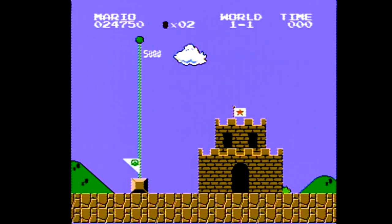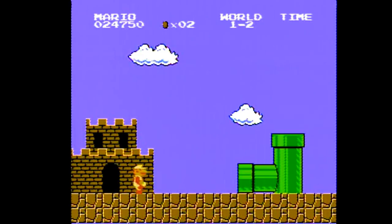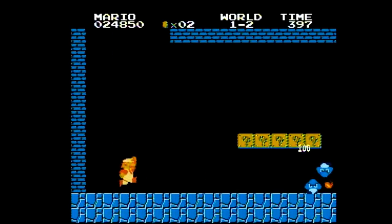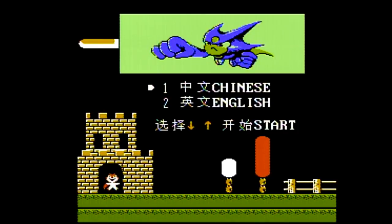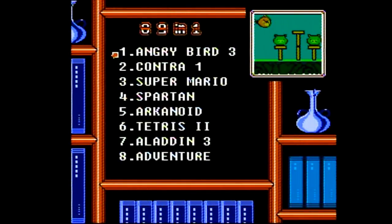That also highlights another problem with this system — jostling it too much or wiggling the wire causes audio-video interference on the screen. If you've got an excitable child playing with it, they're going to have a bad time. Time to reset and try something different, and again we have to specify which language we want to play in. Back to English — this time we'll jump into the Contra menu.